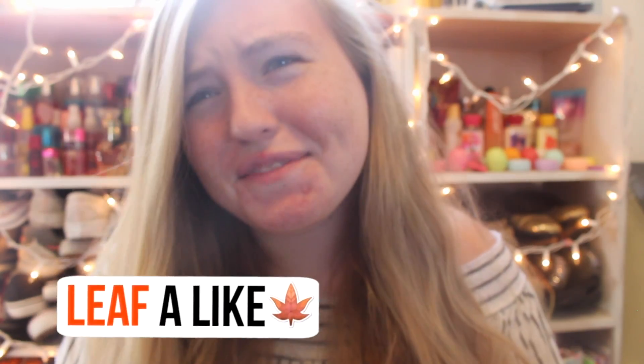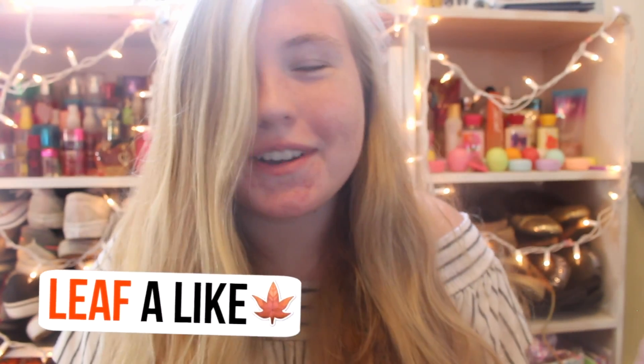Hey guys! So for today's video I'm going to be doing a fall makeup look. I know I look dead right now. I haven't put on makeup in seven whole days, maybe more than that, because I had all of the hurricane starting Thursday. So I literally haven't put on makeup in forever and I kind of look dead right now.